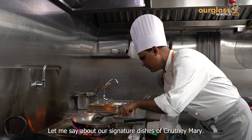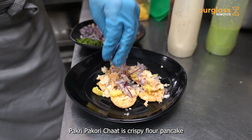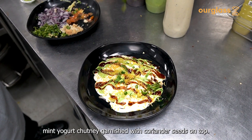Let me tell you about our signature dishes. First, I would say Papri Pakuri Chaat — that's very popular at Chutney Mary. It is crispy flour pancakes with sweet yogurt, tamarind and mint chutneys, garnished with coriander seeds on top.